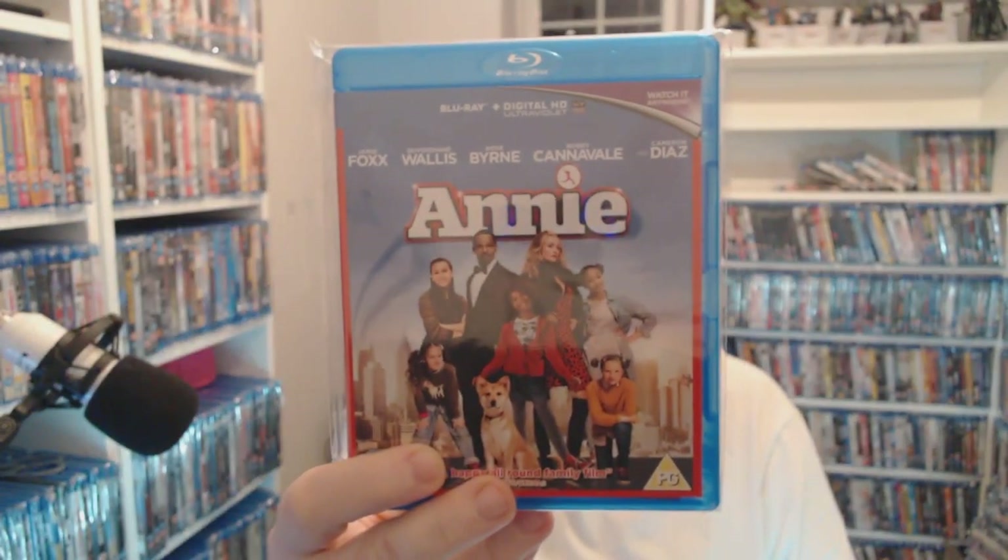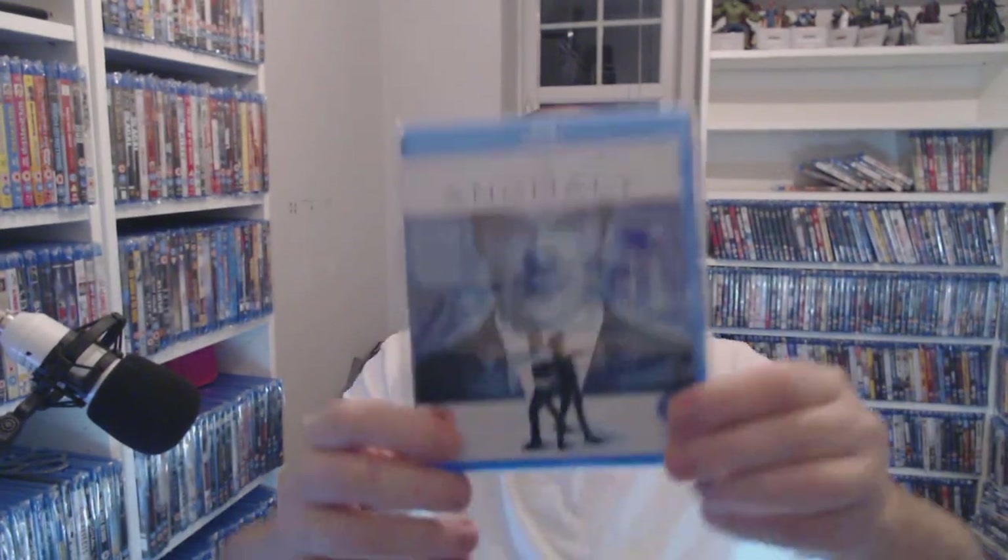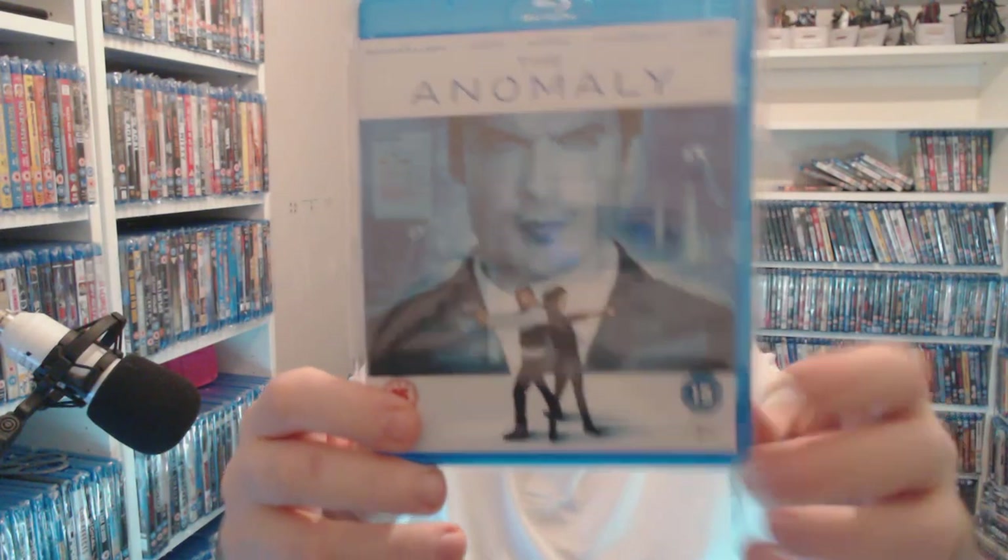Annie — £1.50 at the moment. I want to get the original as well, just so I've got both. This one was remastered in 4K so the picture quality is actually quite good — it doesn't mean it IS 4K, they just took the negative, if you get my drift. The Anomaly — two pounds at CEX right now.